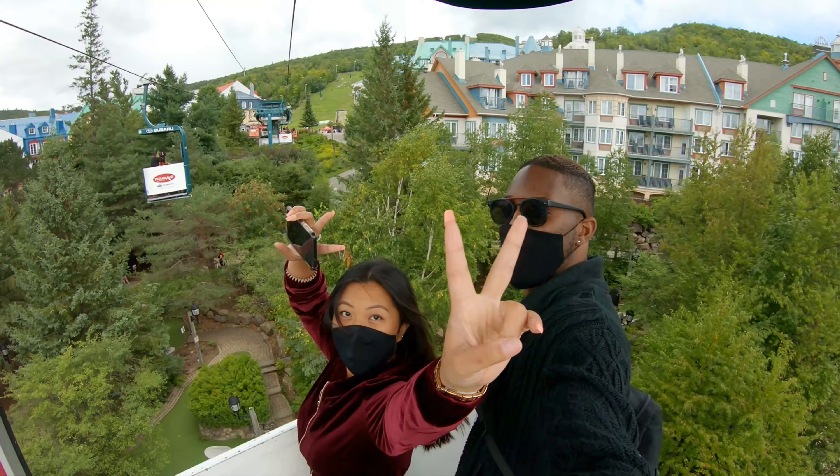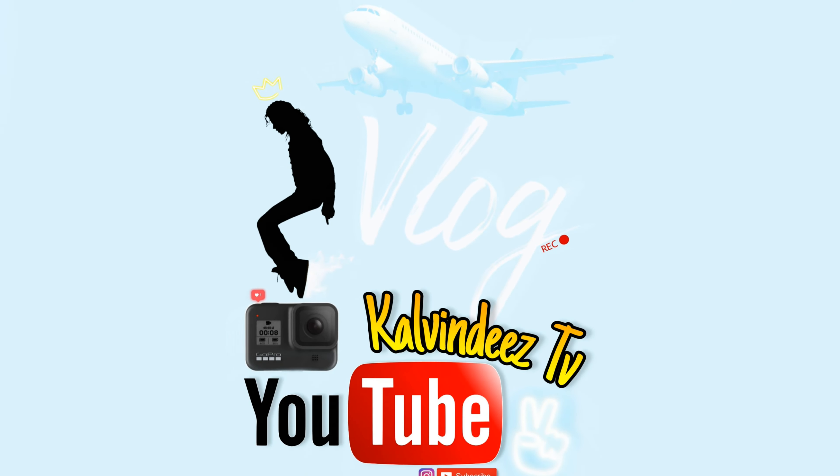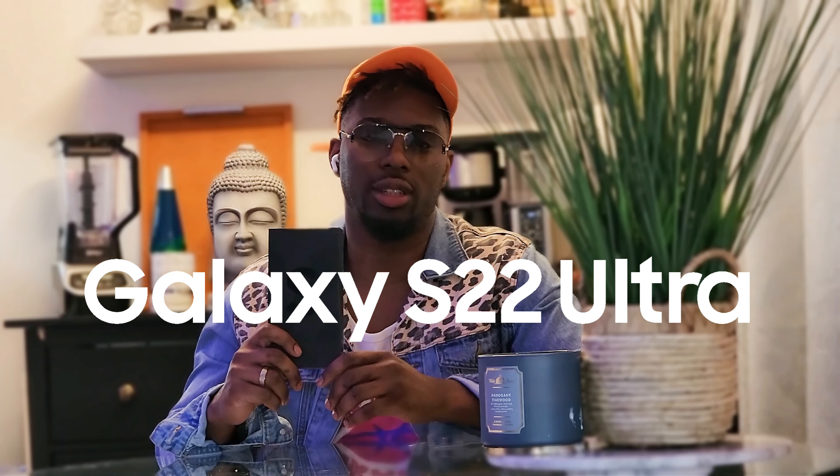Hey, welcome to a new vlog! Today I'm going to downtown Montreal to show you a few places to take nice pictures. I'll be using my brand new Samsung S22 Ultra because it takes really great pictures. I'd like to mention that I'm not sponsored by anyone — it's more of a personal recommendation. As always, don't forget to like, subscribe, and share my channel. Thank you for watching!